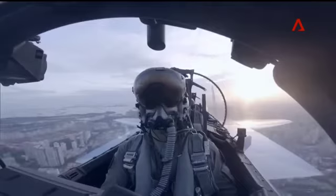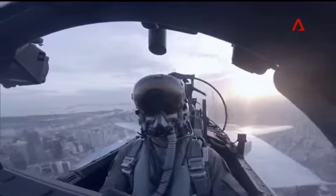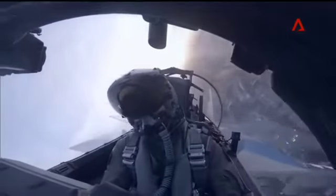Ladies and gentlemen, from your right, in a knife-edge maneuver, presenting the RSAF-50 flagship, the F-15 SG Eagle!